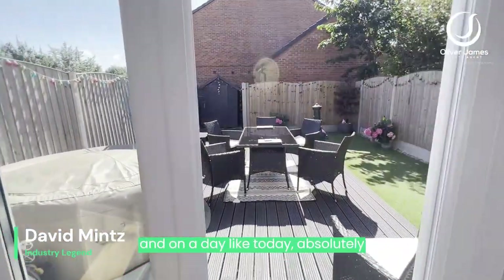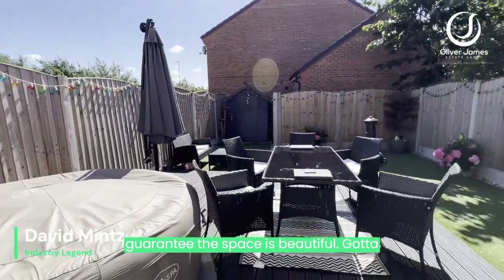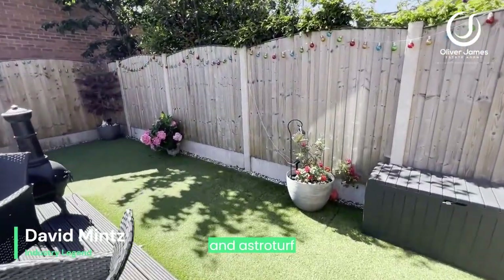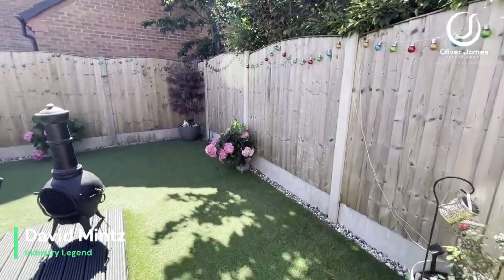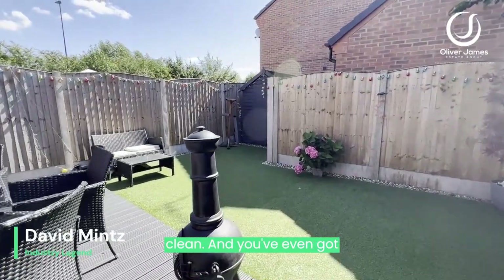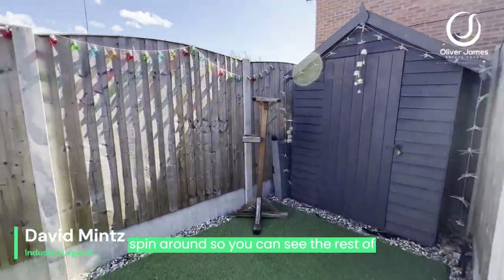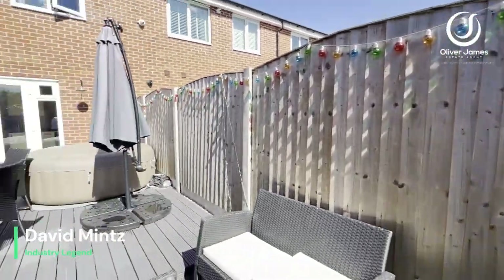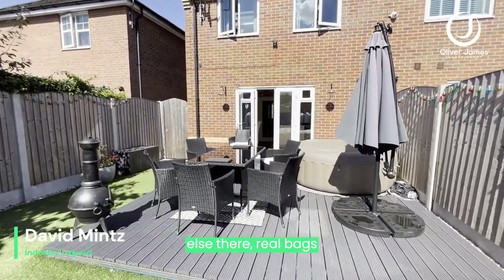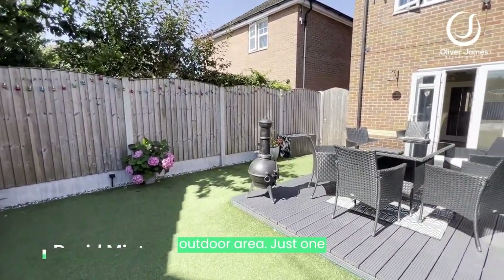Daylight today is absolutely magnificent — can't guarantee the weather all year round, but I can guarantee the space; it's beautiful. You've got a raised decked area here, and astroturf that is really easy to maintain and clean. There's even space out the back for storage — you've got the shed there. Spin around so you can see the rest of the garden. Even with the hot tub and everything else, there are real bags of space and a really lovely outdoor area.